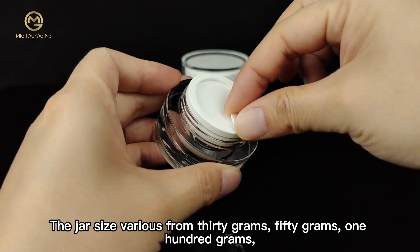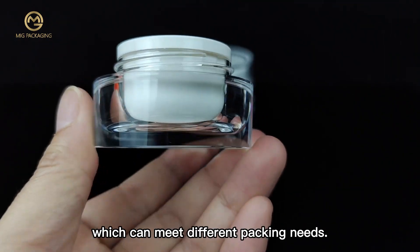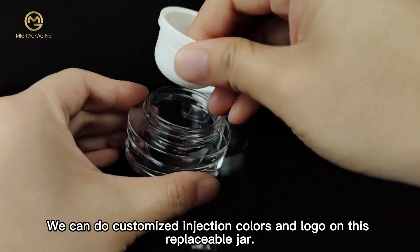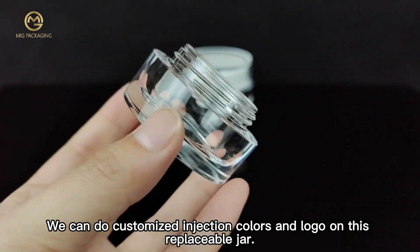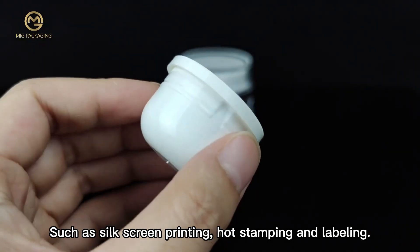The jar size varies from 30 grams, 50 grams, and 100 grams, which can meet different packing needs. We can do customized injection colors and logos on this replaceable jar, such as silk screen printing, hot stamping, and labeling.